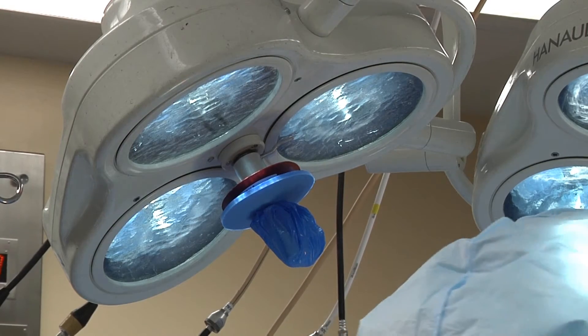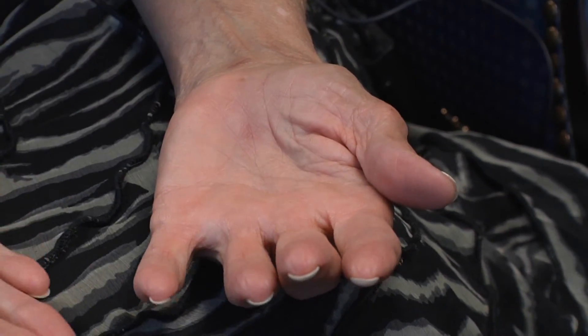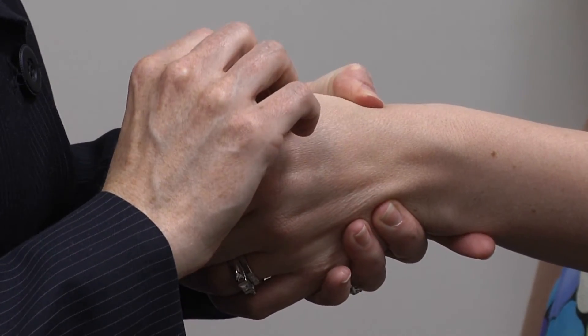After surgery, the sutures or stitches are generally removed at about seven to ten days, and use of the hand, including hand washing, is actually allowed around 48 hours after surgery. Carpal tunnel syndrome is often a diagnosis that brings fear to mind, but it's easily treatable. Generally after treatment, the hand can return to normal. It tends not to come back, and overall patients are usually very pleased with their outcomes and would recommend it to a friend or family member.